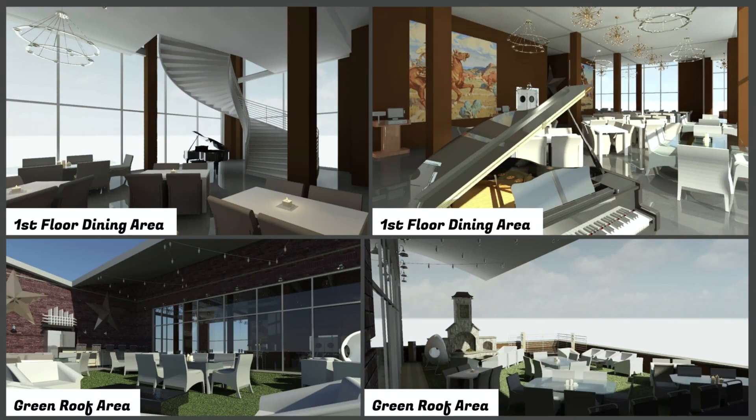This slide shows the first floor dining area — it looks very nice and elegant. We tried to create a smokehouse feel by changing the color to terracotta, putting some paintings in, which is more of what a smokehouse really calls for. You can also see there's a green roof area with outdoor seating, an outdoor bar with a fridge, overhanging lights, an outdoor fireplace for people to hang out and have a great time, and a stage right next to the fireplace.